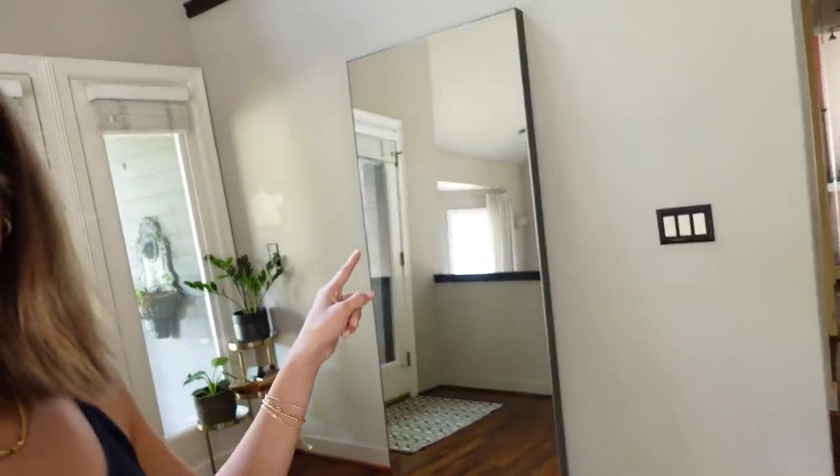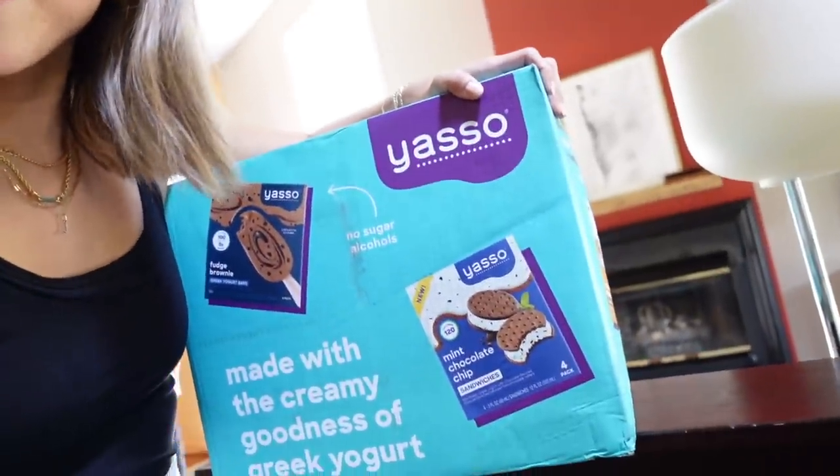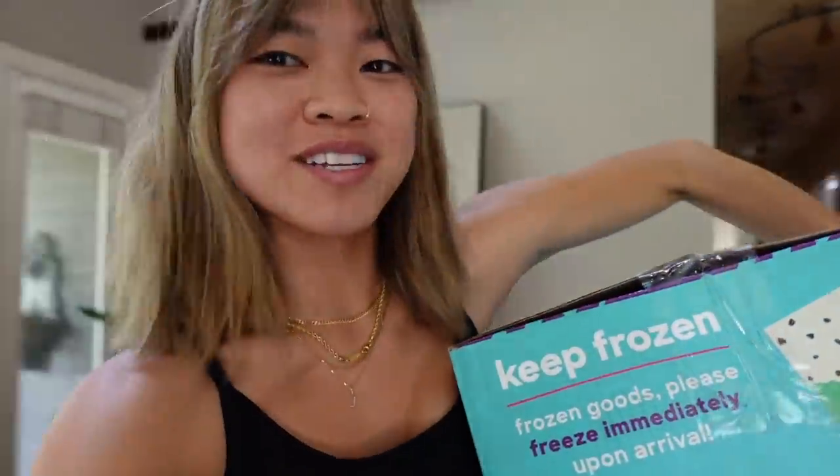So now we have a piano, which is actually why we moved the mirror — we're trying to figure out where everything goes. And also, my ice cream got delivered, so we're going to unbox this and put it in the freezer.